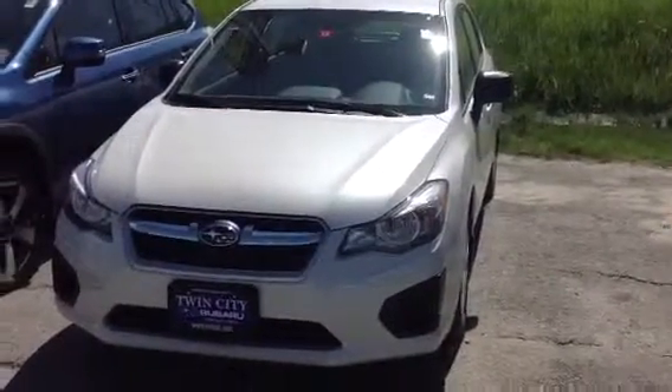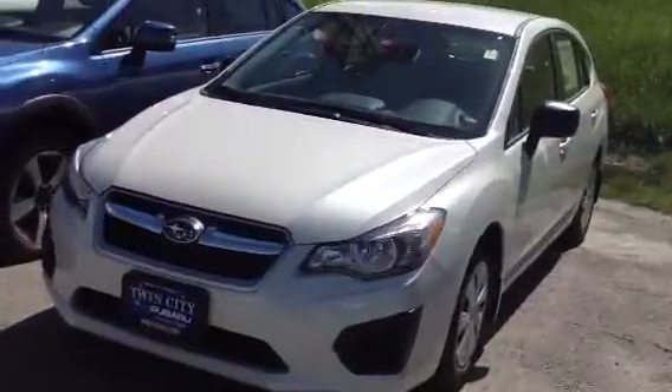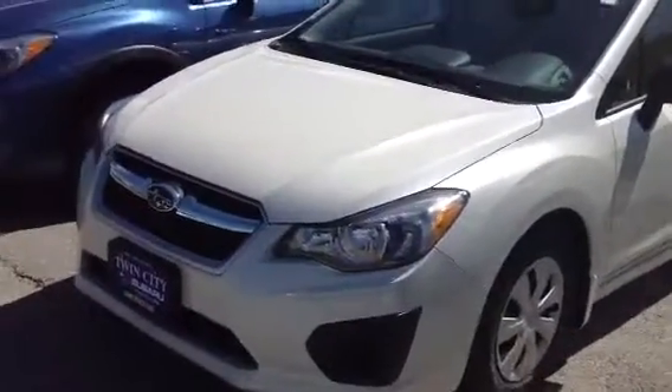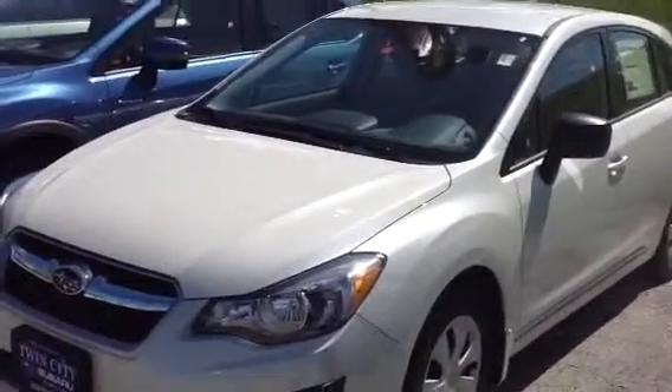Good morning and happy Saturday. This is Mike Rivett at Twin City Subaru. I just wanted to show you the 2014 Subaru Impreza Wagon, the one that you were interested in online. This one is coming in satin white pearl — fantastic car.